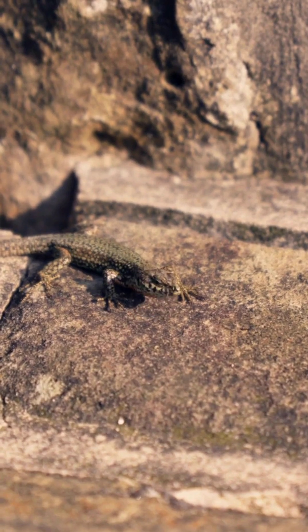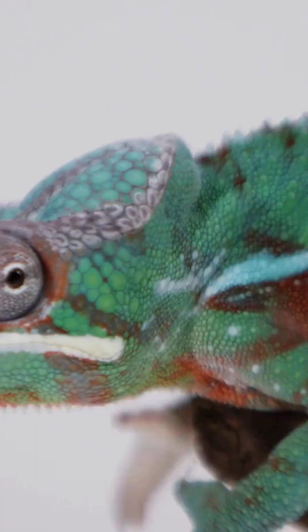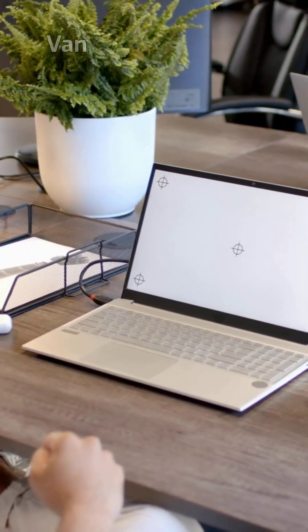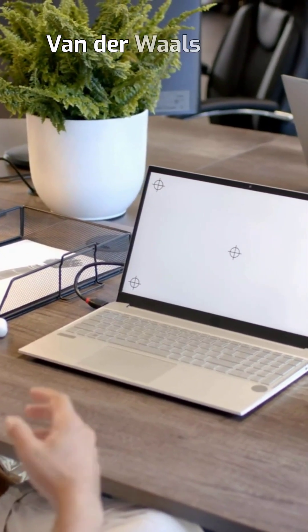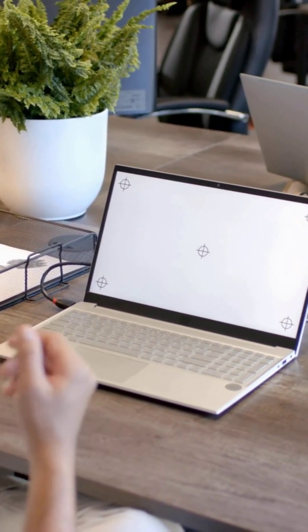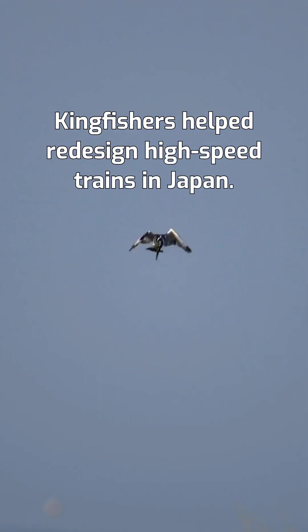Next up is geckos. These creatures have inspired adhesive technologies that allow people to climb walls — no glue required. Their toe pads use microscopic structures to stick to surfaces via van der Waals forces, a discovery now used in robotics and space tech.